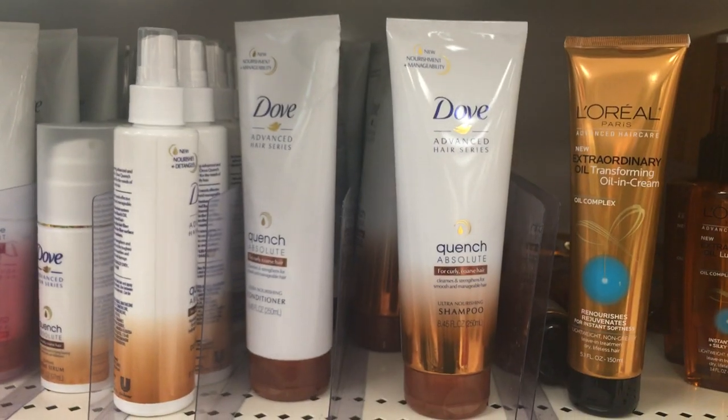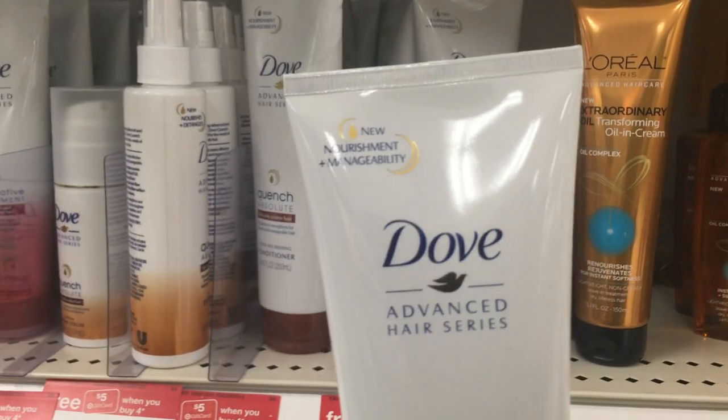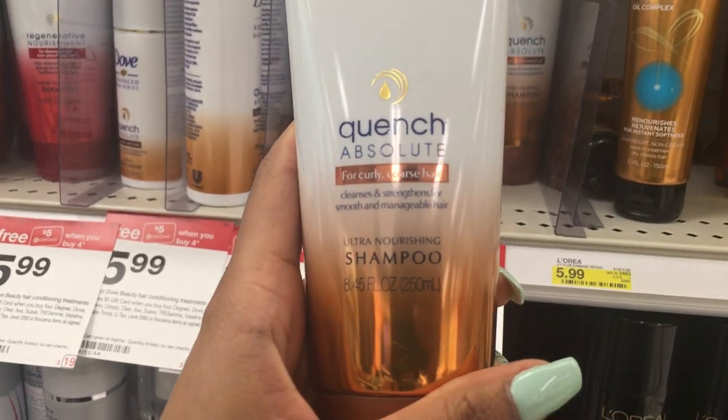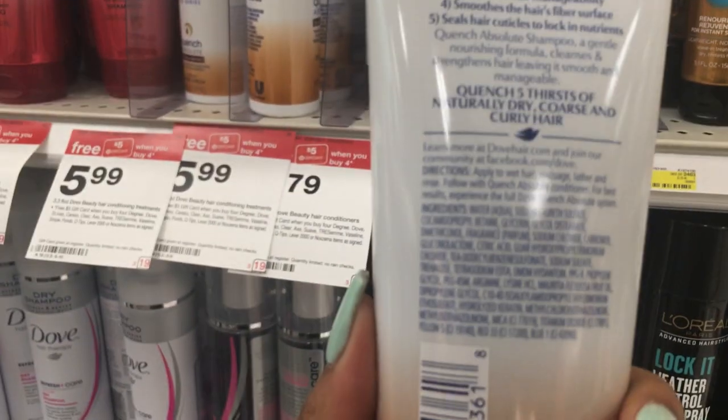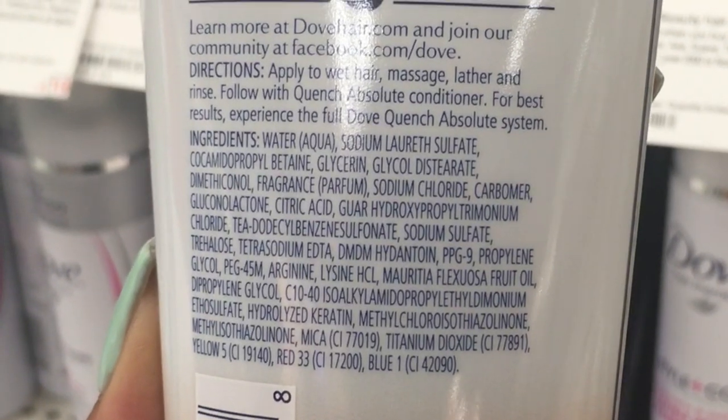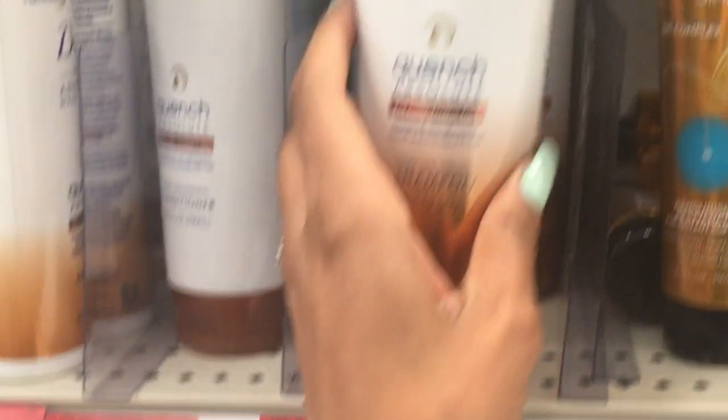Now for the sad truth about the popular Dove Advanced Hair Series — this is the Dove product that was supposed to be all for us curly girls. If you grab the shampoo and check the back, you will see that the second item on there says sodium lauryl sulfate, and then scroll down a couple more lines and there's sodium sulfate again. So this Dove series is not a sulfate-free shampoo. Bummer.